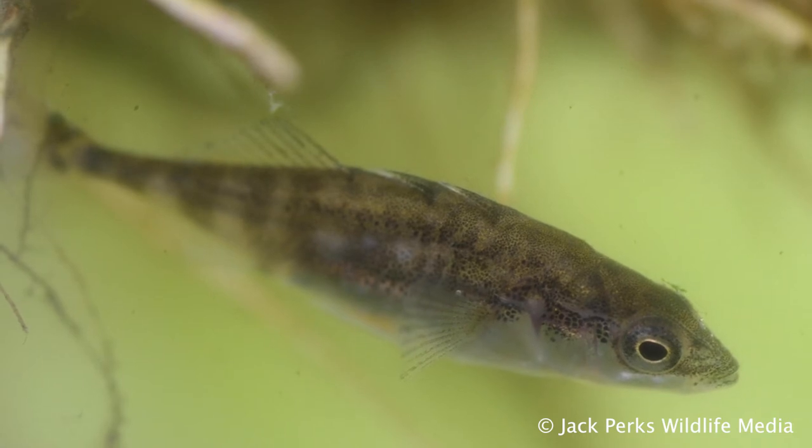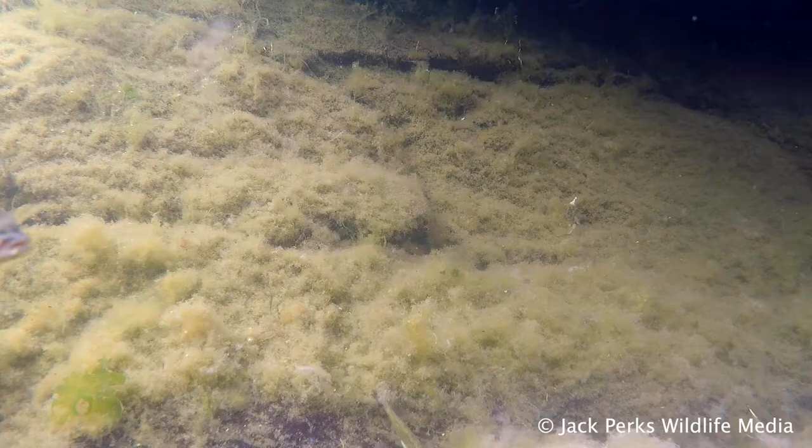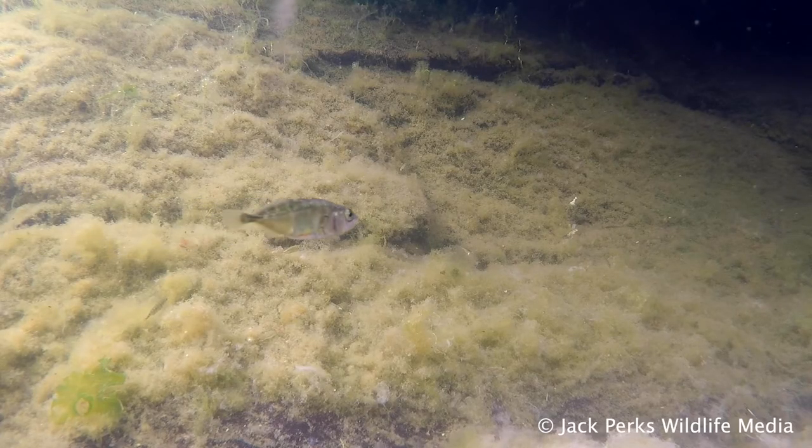These fish are not fussy about where they live. From ditches, ponds, canals, rivers and even the sea, they are very hardy and can live in quite poor quality water.